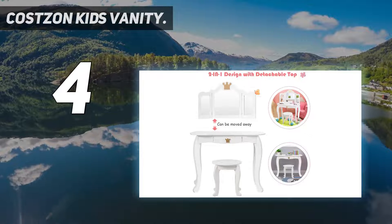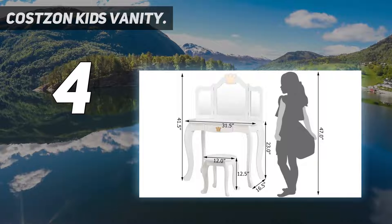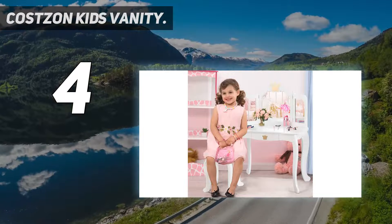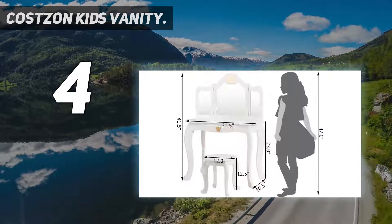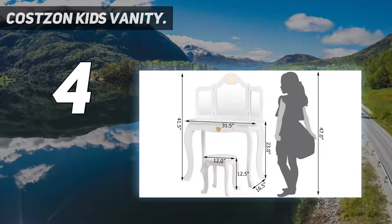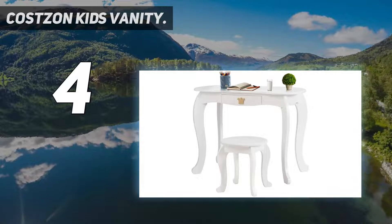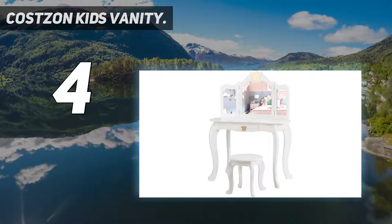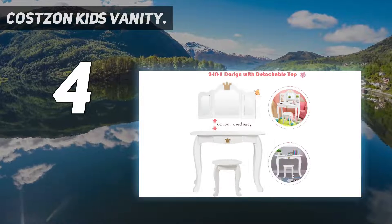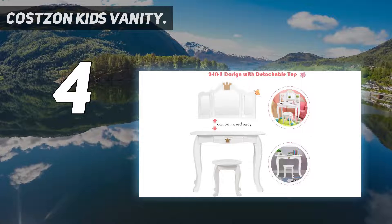Tri-folding mirror and functional drawer. The tri-folding mirror with high definition can clearly reflect cute faces, allowing kids to observe their makeup and hairstyle in all directions. When the makeup time is over, hair clips, headbands, combs, nail polishes, etc. can be stored away. The rounded corners and smooth surface can prevent kids from being injured accidentally. In addition, the table features an anti-tipping design and can be fixed to the wall for added safety.